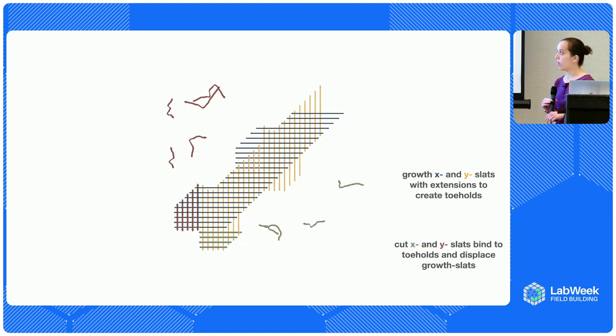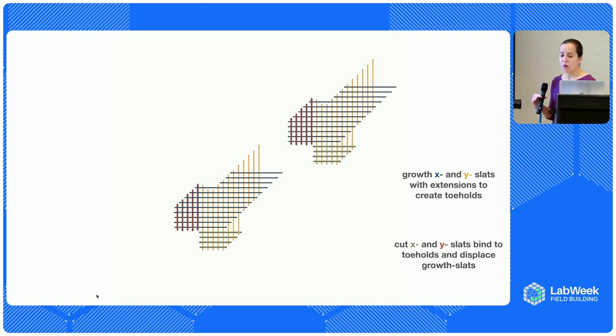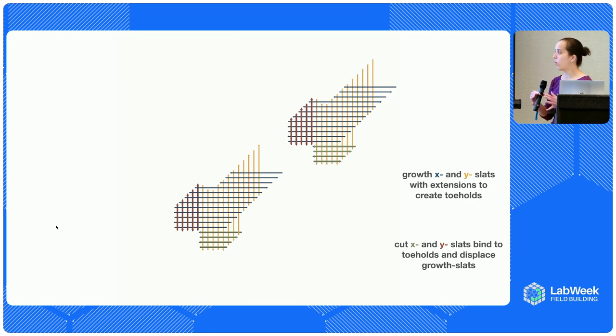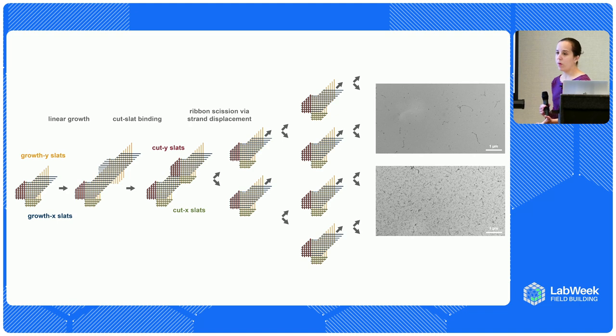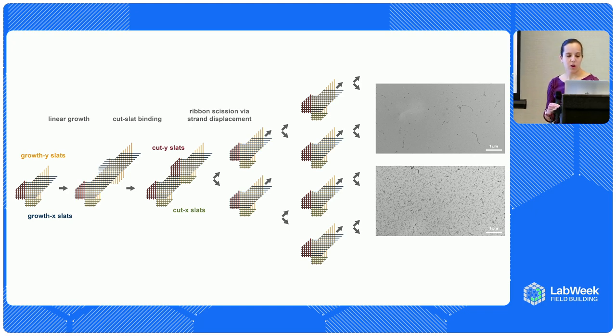The neat thing this allows us to do is take those Crisscross ribbons and make single-stranded extensions on the edges — the same ribbon as before, but now with some single-stranded DNA sticking out. That can act as toeholds for additional strands floating around in solution — we call them cut slats — to bind and displace the structure. You can see this in the animation: the cut slats bind and out-compete regions to cut the structure into two. Each one of those now has a growth front that can continue polymerizing the ribbons. This cutting behavior only happens once you've assembled enough of that ribbon to have those toeholds form.